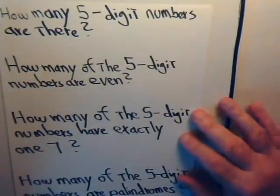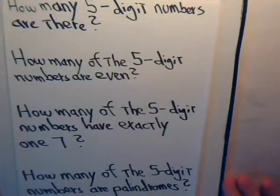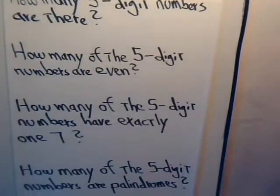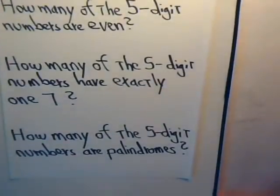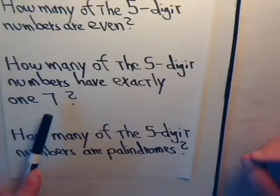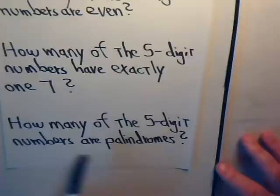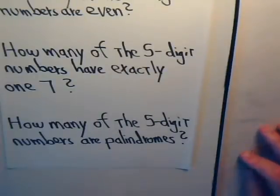How many five-digit numbers are there? How many of the five-digit numbers are even? How many of the five-digit numbers have exactly one seven? And how many of the five-digit numbers are palindromes?